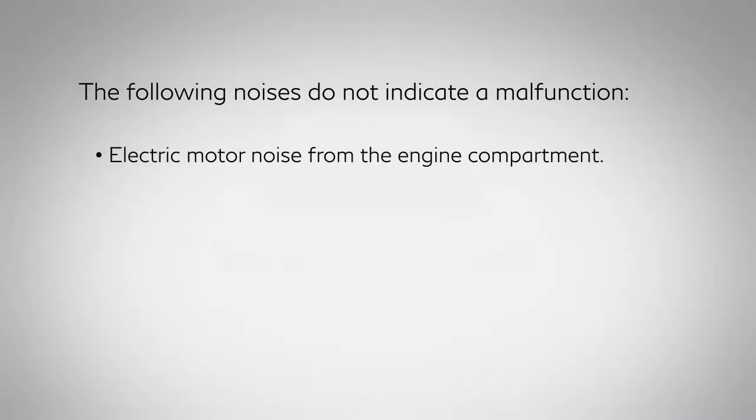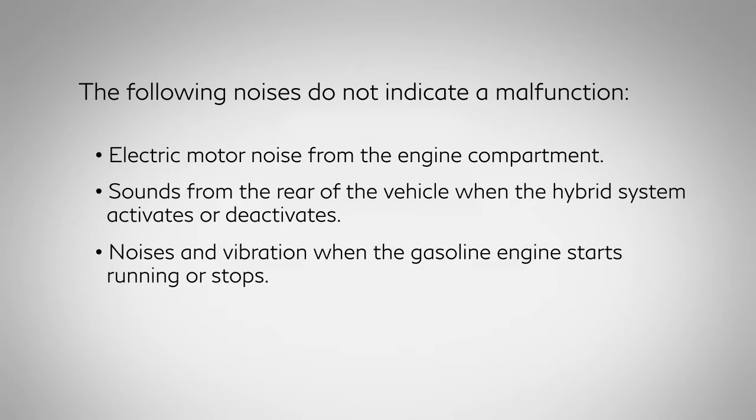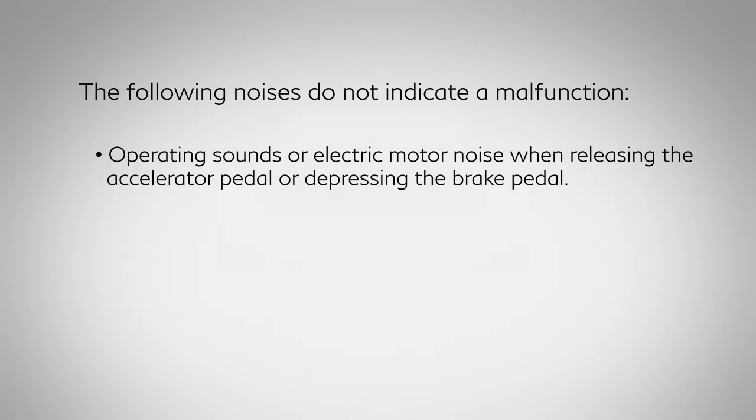Electric motor noise from the engine compartment. Sounds from the rear of the vehicle when the hybrid system activates or deactivates. Noises and vibration when the gasoline engine starts running or stops. Engine noise due to rapid acceleration. Operating sounds or electric motor noise when releasing the accelerator pedal or depressing the brake pedal.